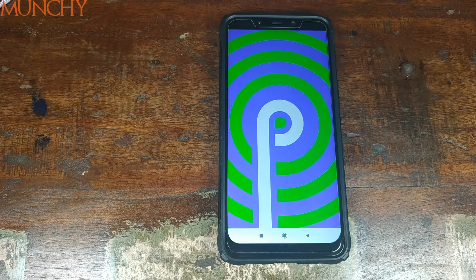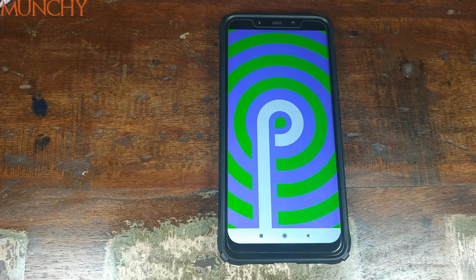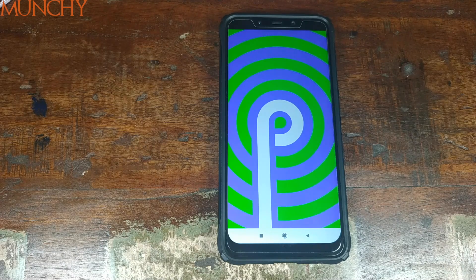That's it for this video. We've successfully updated the Xiaomi Poco F1 to MIUI 10 stable based on Android 9.0 Pi, build 10.1.3.0. I hope my video helped you. Likes, shares, and subscribes are appreciated. Feedback and comments are more than welcome — see you next time.